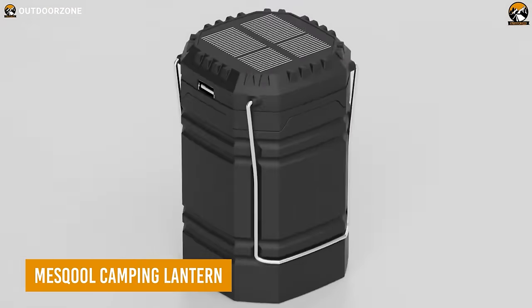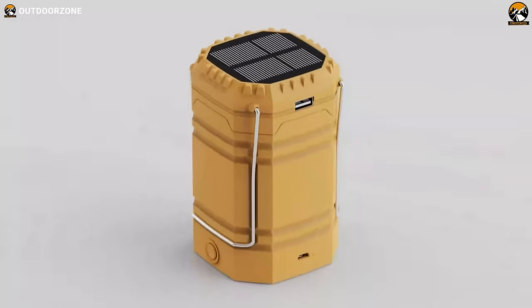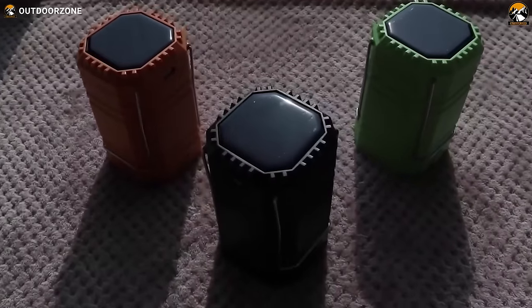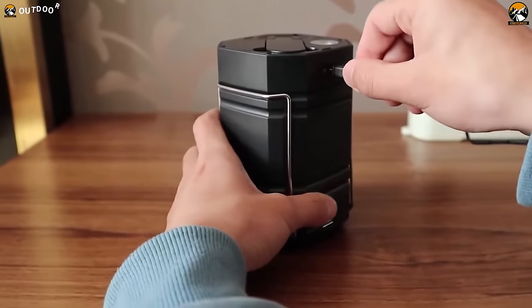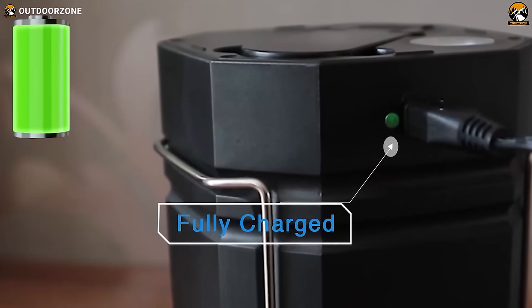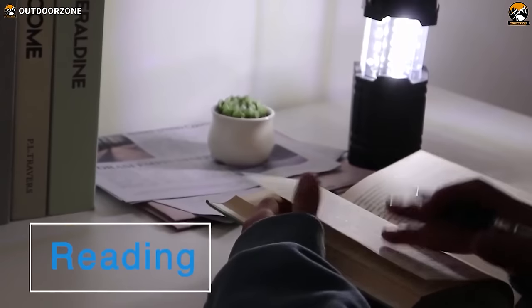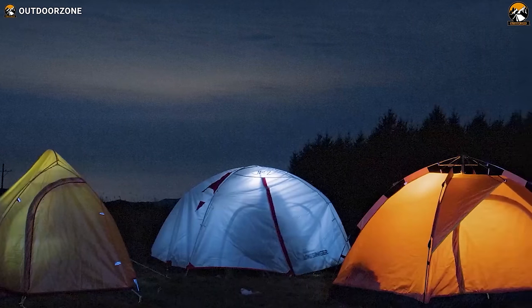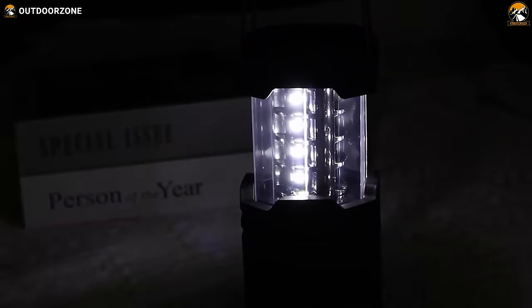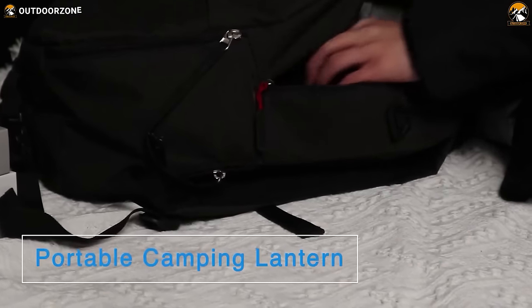The Meskul Camping Lantern is more than just a light source for your camping trips — it's a lifesaver in disguise. Imagine being lost in the wilderness and your phone runs out of battery. With the Meskul Camping Lantern, you won't have to worry. This lantern is equipped with a large-capacity built-in battery and a USB port, allowing you to charge your phone in emergency situations. It can be charged with the included USB cable or even with the Dynamo crank in case of a power outage. With 360-degree coverage of its 200-lumen bulb and 8 hours of playtime, it's compact and lightweight, making it easy to carry and hang anywhere.